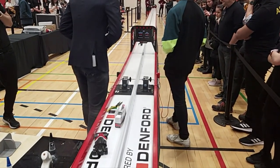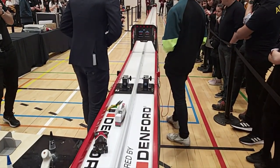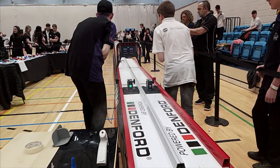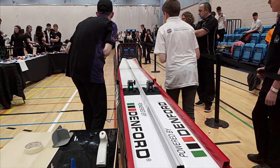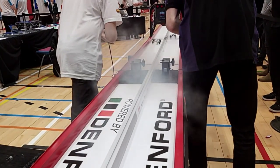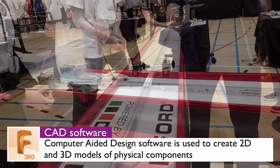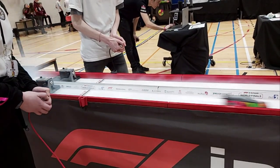Teams of three to six pupils have to design, construct and test a model Formula One car which is then raced on a 20 metre track, propelled by a carbon dioxide cartridge. The pupils use 3D CAD software such as Fusion 360 to design the car and can test it in a virtual wind tunnel using CFD software.